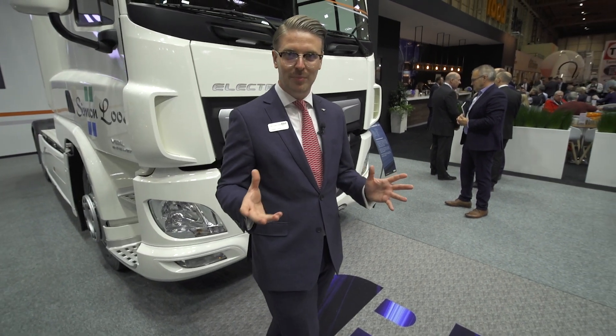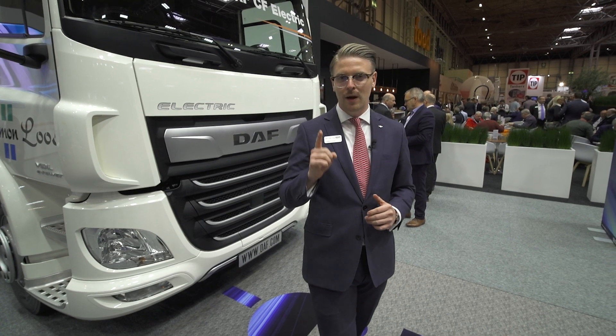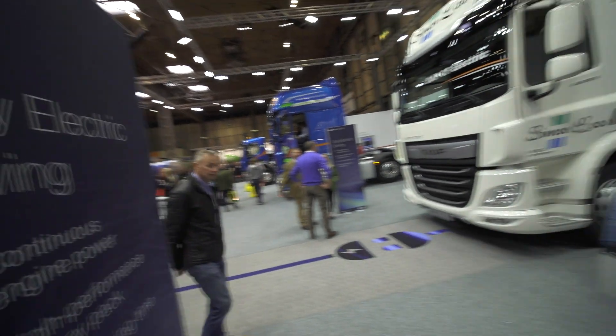We're here at the NEC in Birmingham at the Commercial Vehicle Show, profiling our whole product range. But one particular vehicle that's attracting a lot of attention is the new DAF CF Electric.